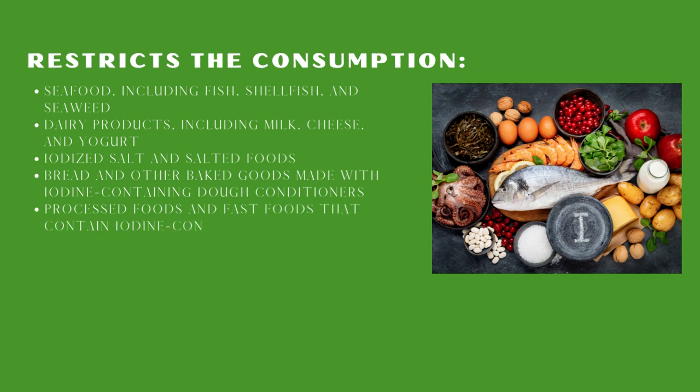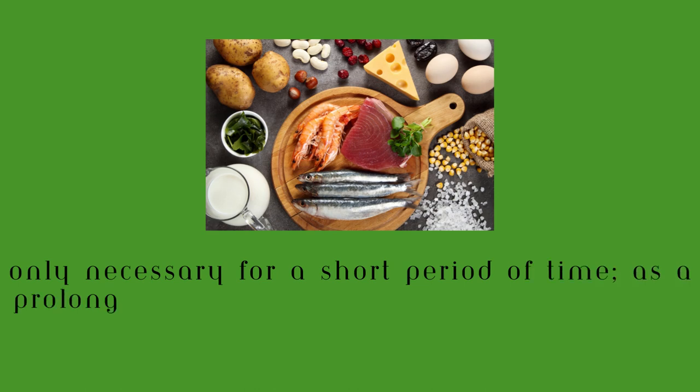In addition to avoiding those five top food groups, some people may also need to take iodine-blocking medications such as potassium iodide to further reduce their iodine intake.